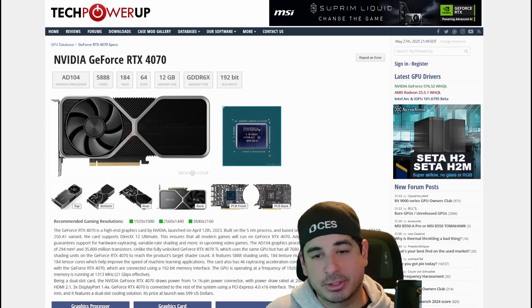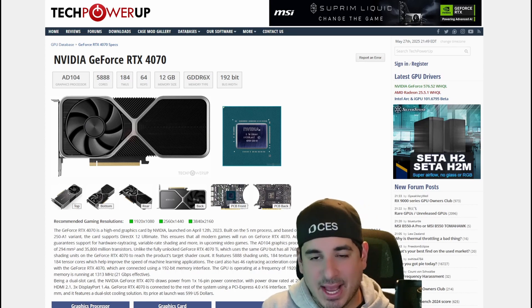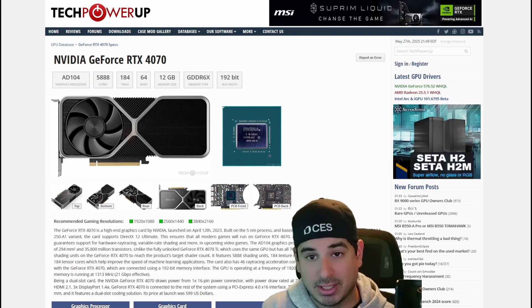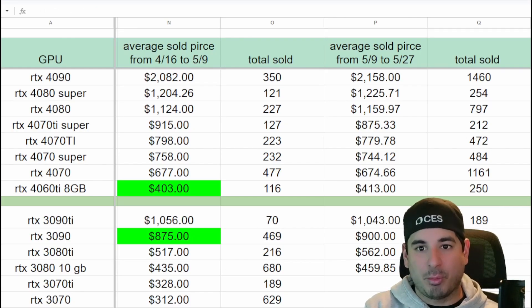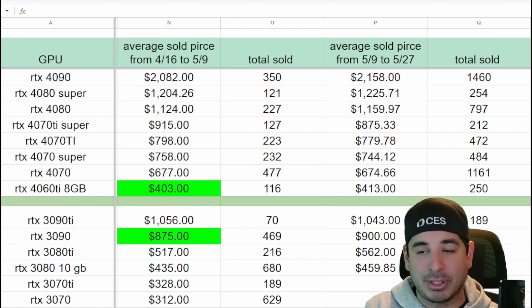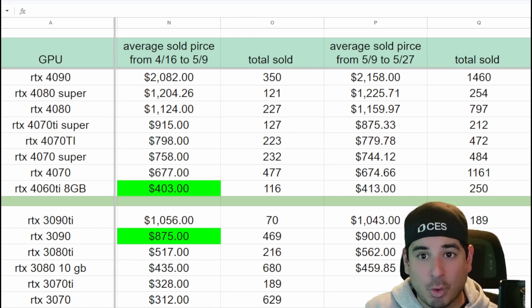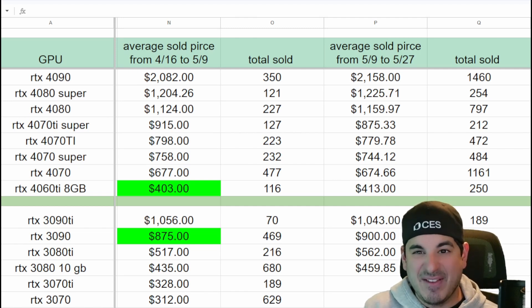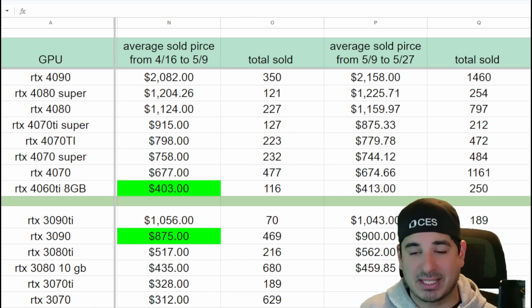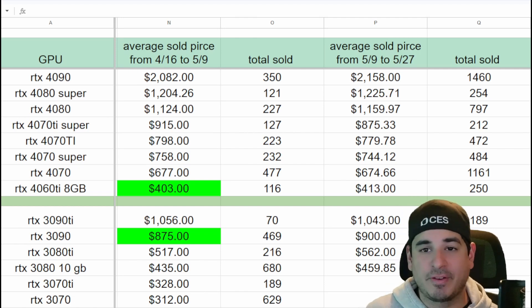Now let's look at the RTX 4070. I personally hate this GPU — it's a giant side grade from the RTX 3080. Yes, it's more power efficient and you get a little bit better features like a newer DLSS, but at the end of the day, when a 4070 costs $674 on the used market and over a thousand of them have been sold this month, it makes absolutely no sense to pay $70 more than the clearly superior RTX 5070. So unless you can find a 4070 for like $400, I would not even sniff it. Even at $500, it is not worth $100 less than the price of an RTX 5070. Pretend the 4070 doesn't exist — unless you can get it for say $450, don't buy it.